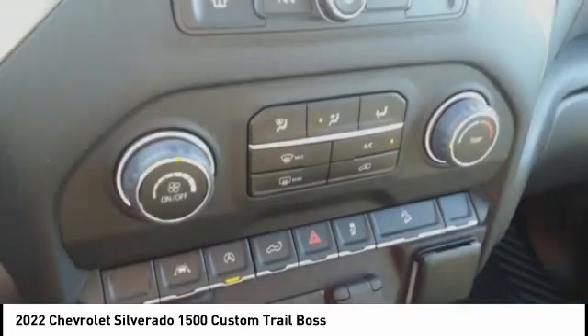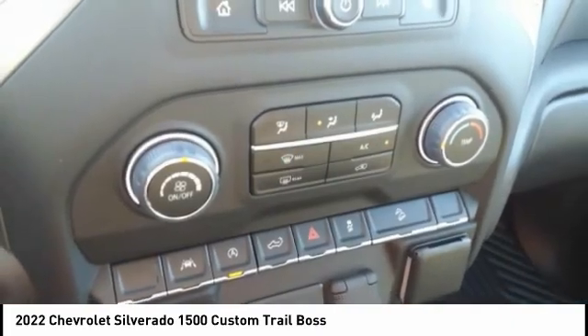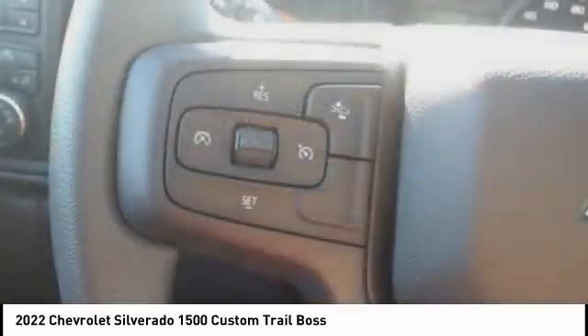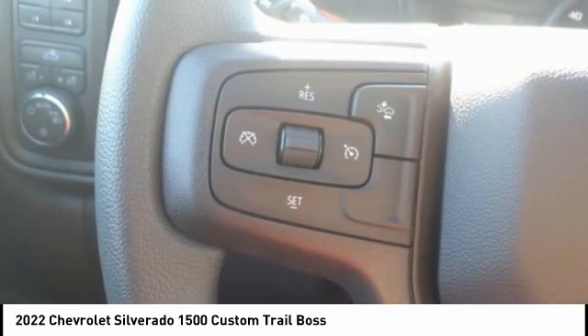Traction control. Stability control. Roll stability control. Front suspension type: strut. Daytime running lights. This beauty will make even your house keys jealous.